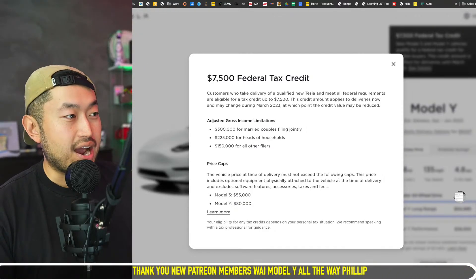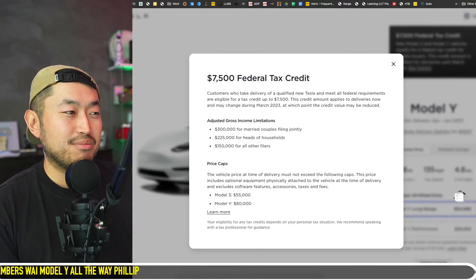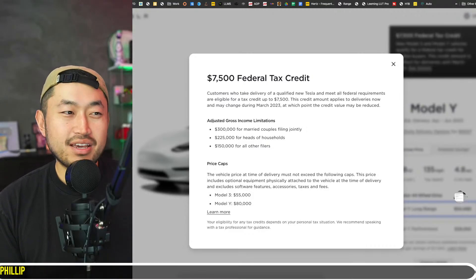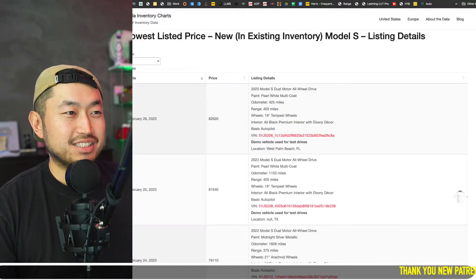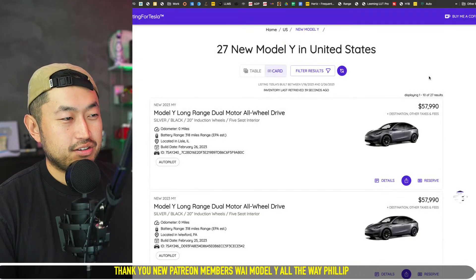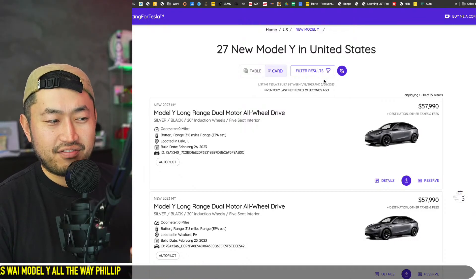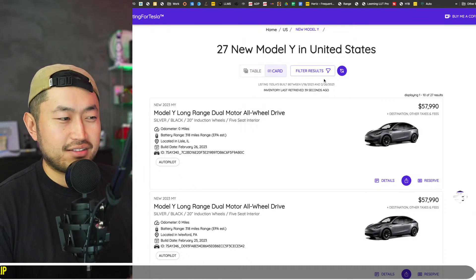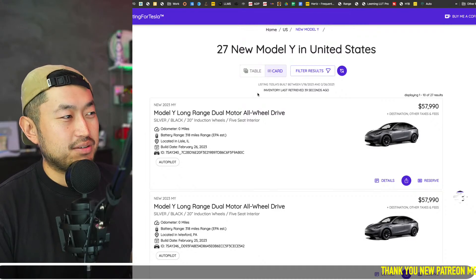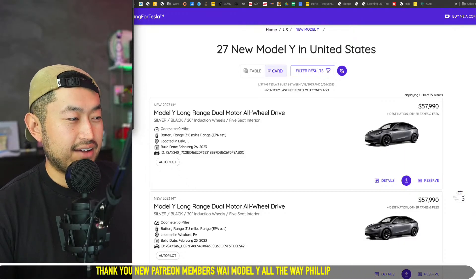Let me know what your thoughts are and if it worked for you. There are 27 Model Y's on the website right now — still 27 — and the interesting thing is they're all long ranges, which I feel like there are a lot of people with long range orders out there. Let me know your thoughts in the live comments.